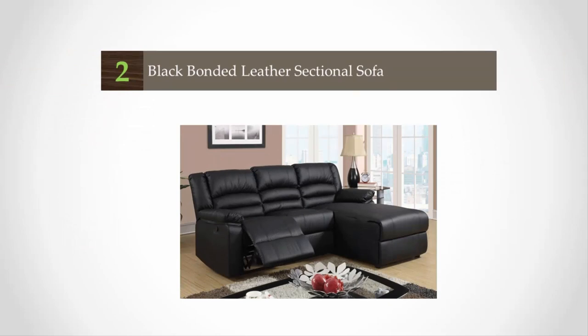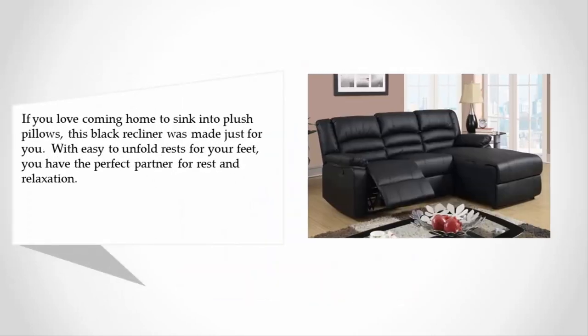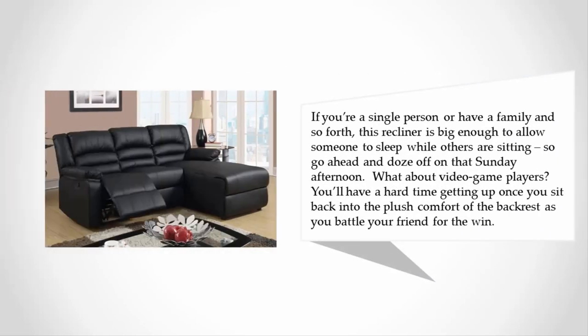At number 2, if you love coming home to sink into plush pillows, this black recliner was made just for you. With easy-to-unfold rests for your feet, you have the perfect partner for rest and relaxation. Whether you're a single person or have a family, this recliner is big enough to allow someone to sleep while others are sitting.